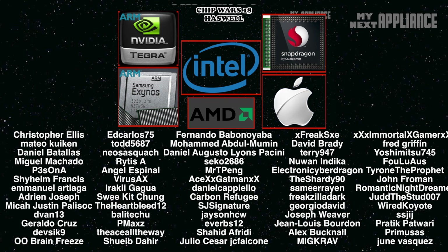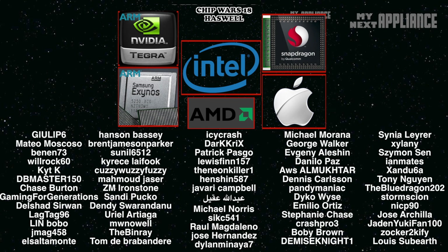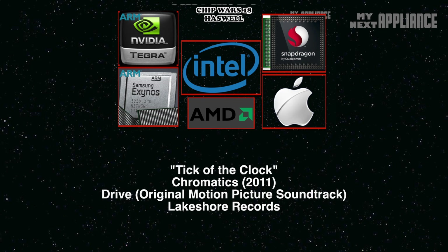Here's a shoutout to all the latest subscribers. I always try to make videos that answer any questions or feedback you leave in the comments section. This will be an important year for the PC industry, because for a growing number of people, ARM-based mobile devices might be good enough. AMD got a lifeline with contracts to supply the next generation of gaming consoles. For Intel, the clock is definitely ticking.